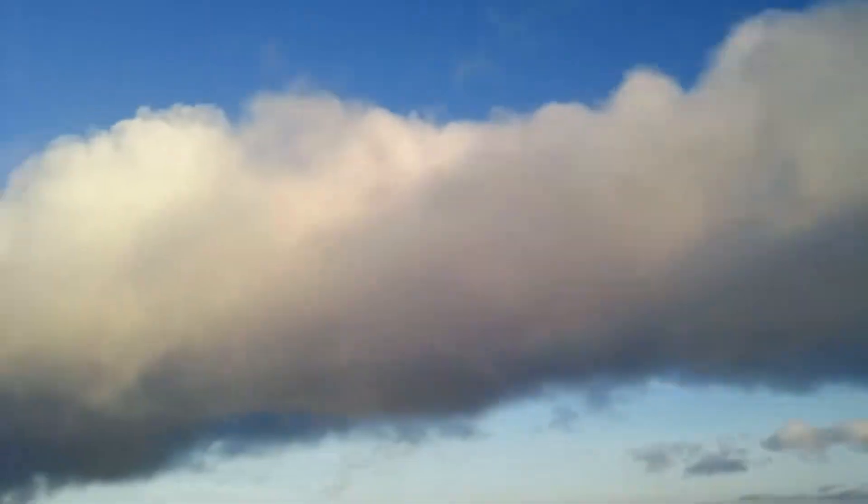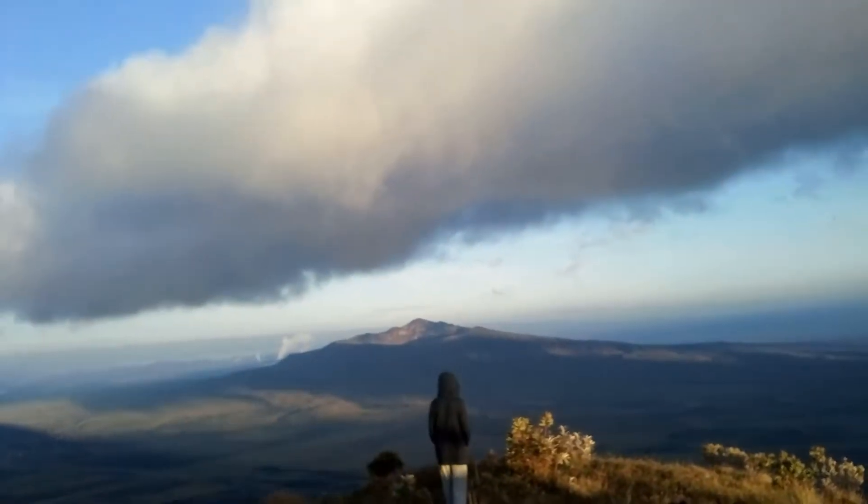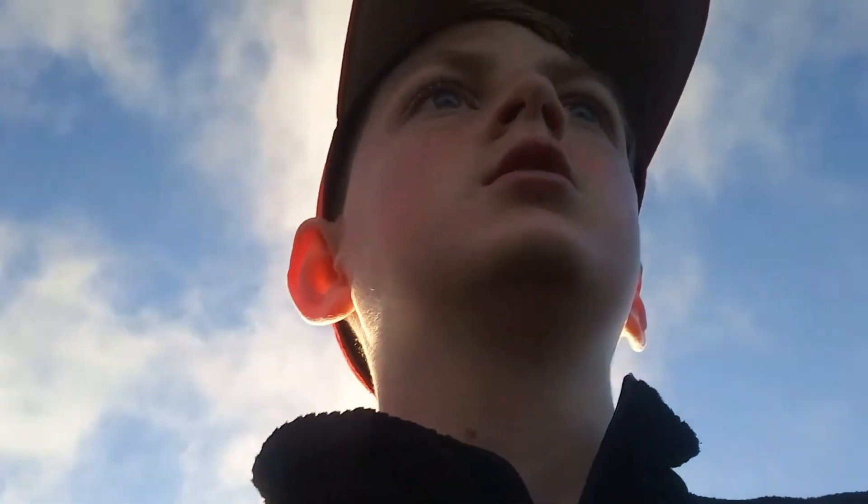Hi guys, we're up at the peak of Kajaba Hill. It is like seven o'clock and it's pretty windy — it was windy all night and we didn't get much sleep. But we're ready to hike. Today our hike is to this dormant volcano and we're going to be hiking on railroad tracks.